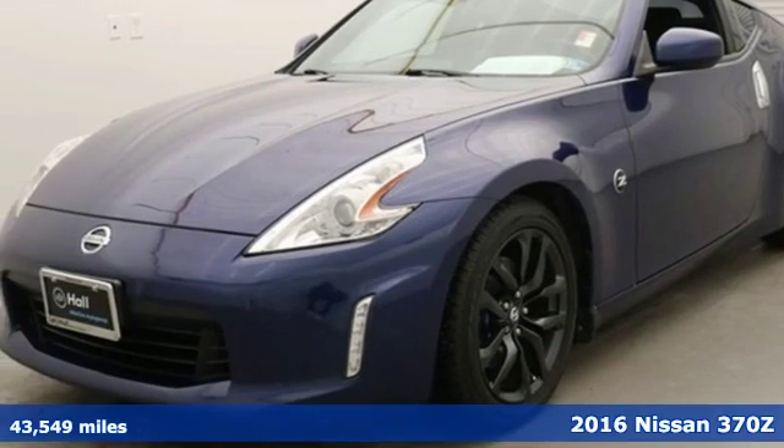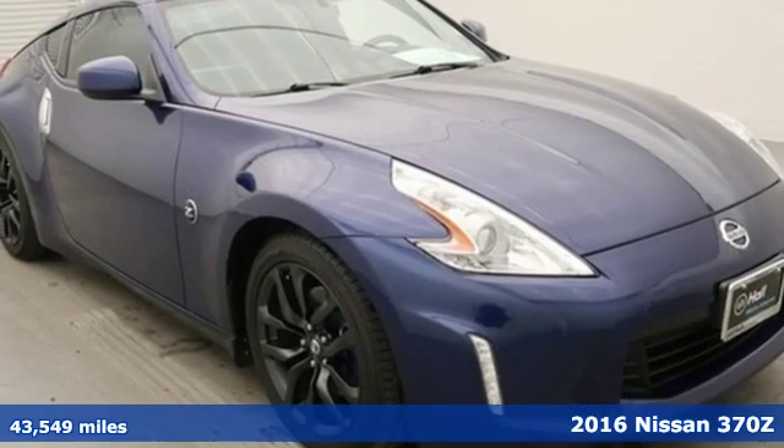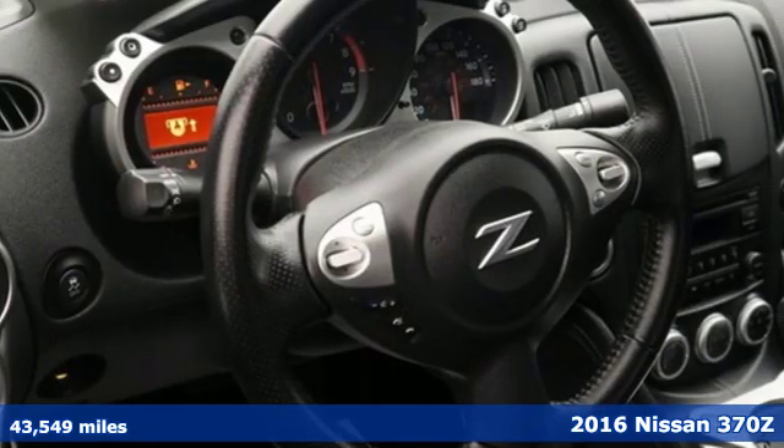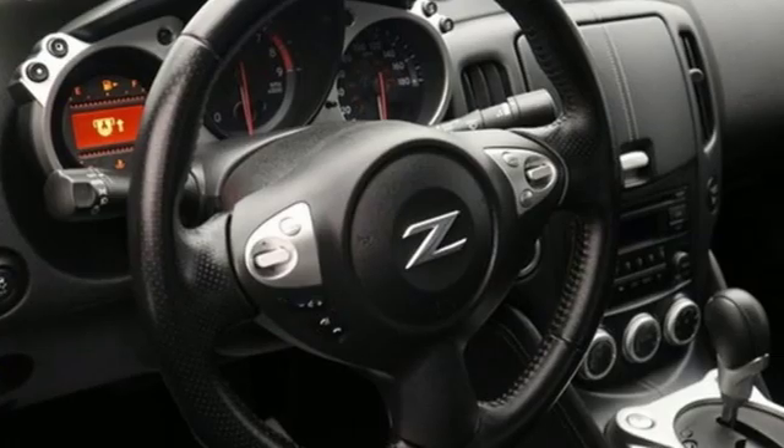Here's a 2016 Nissan 370Z. Get from A to Z faster than you thought possible. With this 370Z, performance is a one letter word.